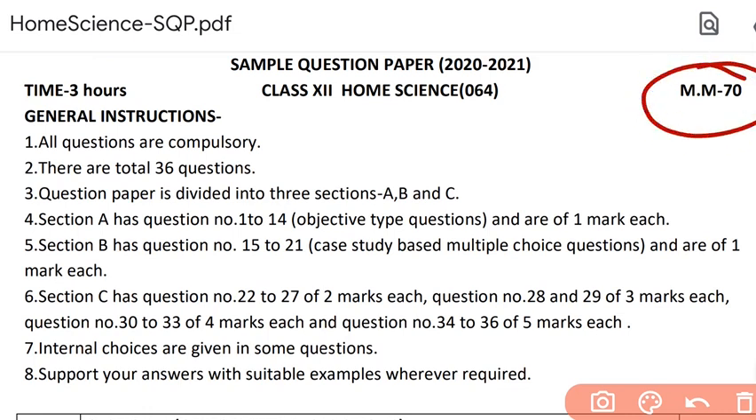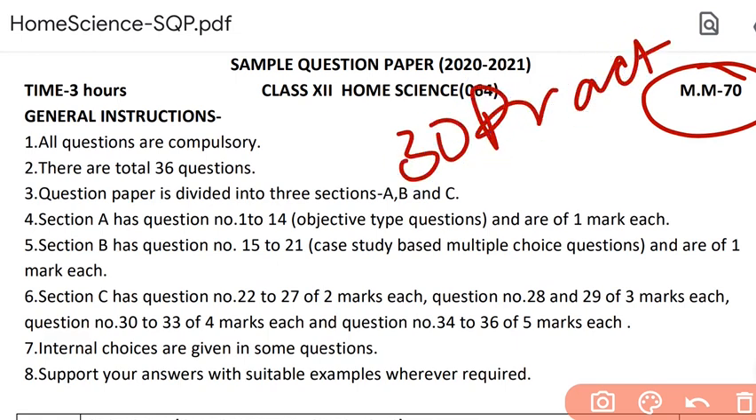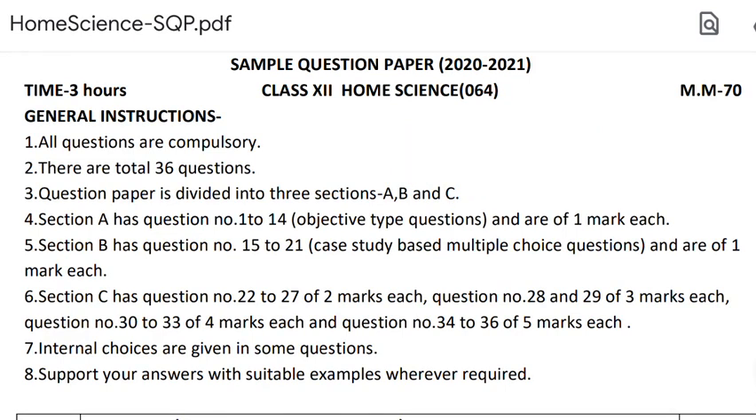Your maximum marks are 70. Can you tell me why 70? Because 30 marks are for practicals, and practicals are also very important. They are going to start very soon. Remember, in both theory and practicals you have to score full marks. Maybe I'll also make a video on how to score full marks in practicals.